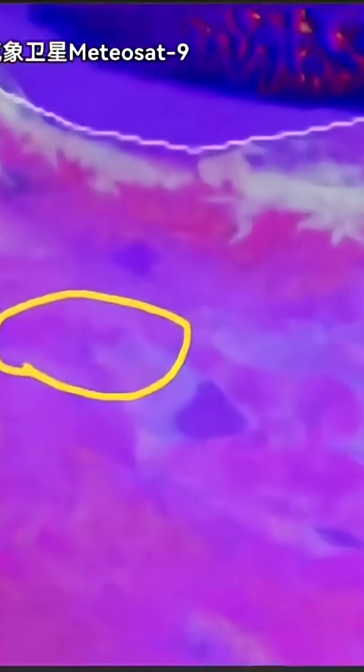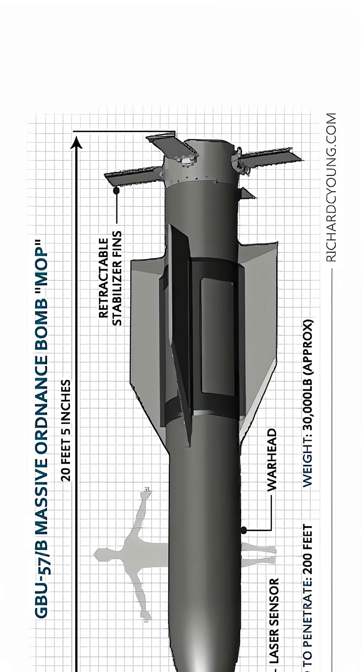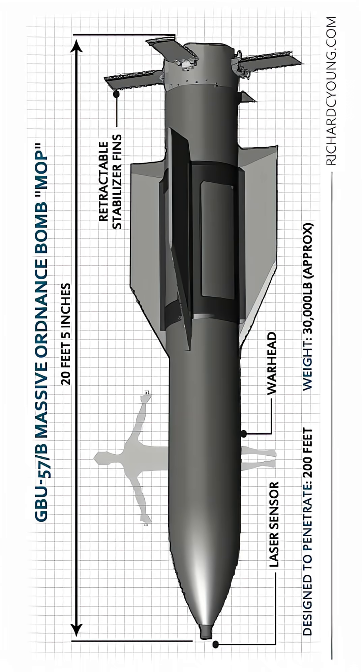The GBU-57 MOP is the undisputed heavyweight champion for reaching the unreachable and shattering the seemingly indestructible. It's pure, terrifying power designed to obliterate threats buried deep beneath the Earth.